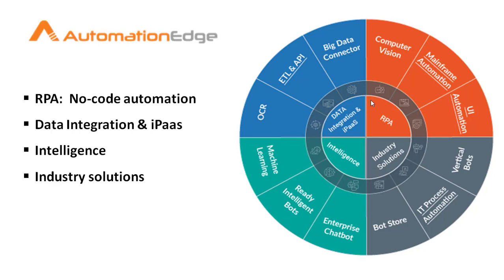AutomationAge is an intelligent robotic process automation platform which comes with key essential technologies such as machine learning, natural language processing, deep integration, and IPaaS. ReadyBoard delivers the best automation easily and instantly for the automation of front office, middle office, back office, and IT operations as well.